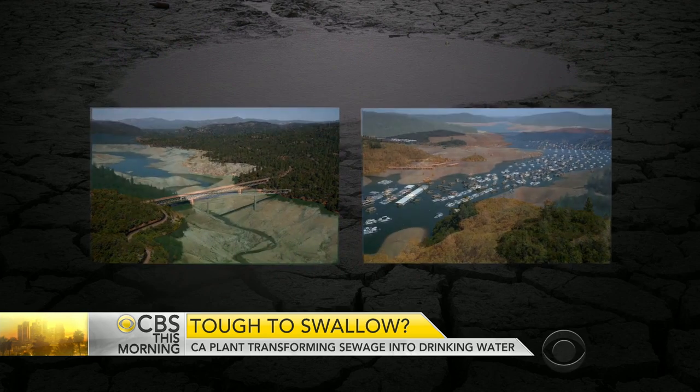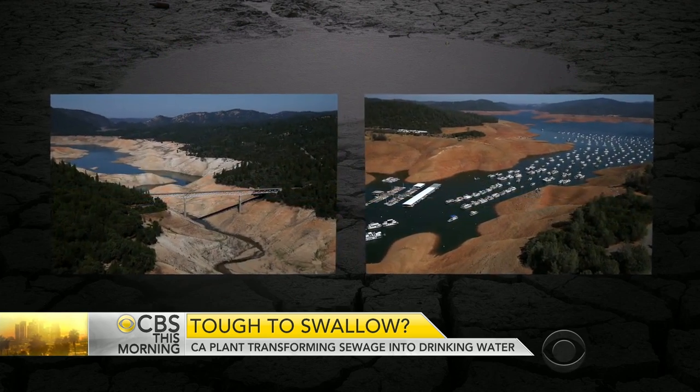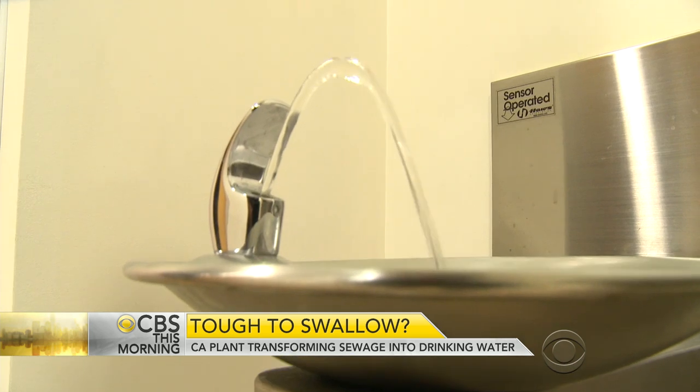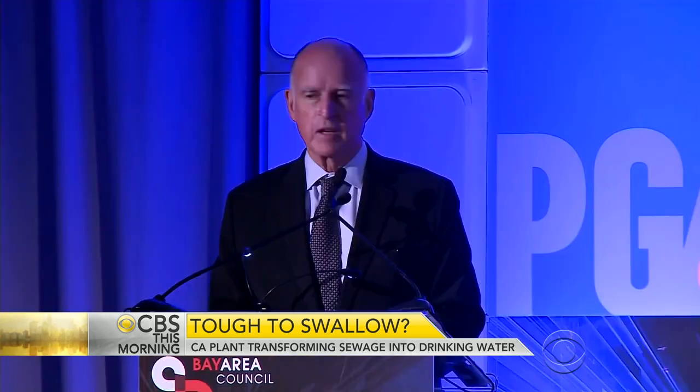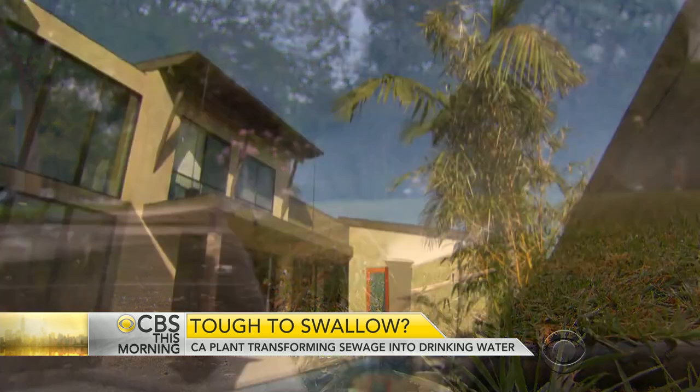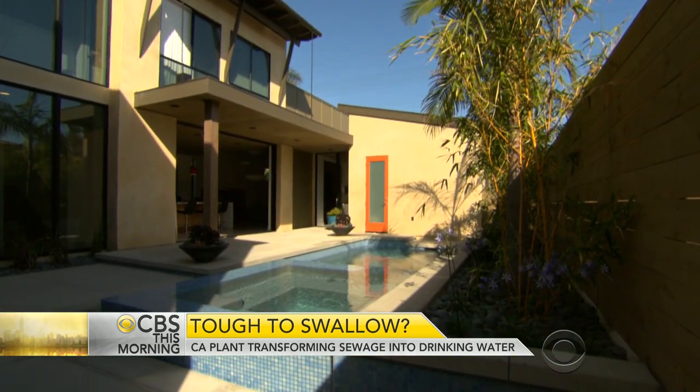During an epic drought, that kind of waste is hard to swallow — but so is the idea of drinking your neighbor's toilet water. "I know people don't like toilet to tap, but it is memorable." Governor Jerry Brown says this is the kind of idea needed to help meet his mandatory 25% cut to water use in the state.